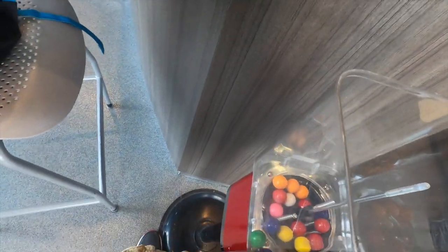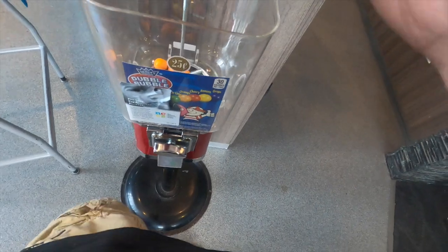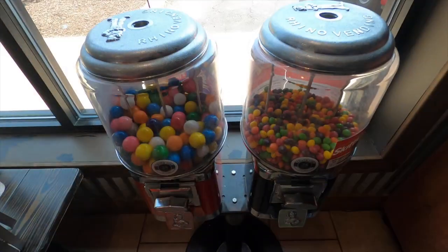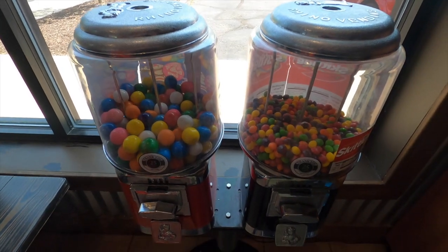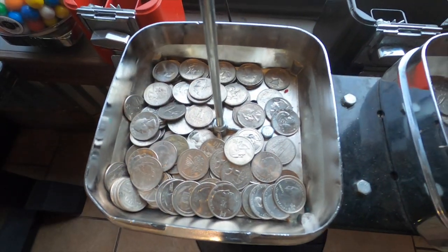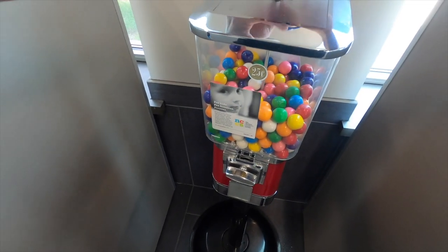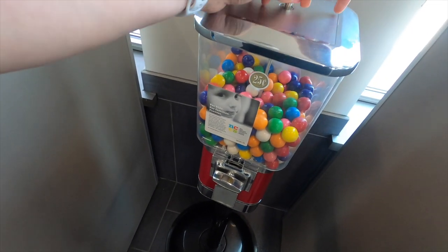What's up vendors! Cosmic Vending here and in today's video we're gonna be servicing my entire bulk route. We're gonna hit up 12 machines in total today which means we've got a lot of refilling to do and of course a lot of money to collect. Make sure you stick around to the end of the video to see how much money we made, and without further ado let's get right into it.